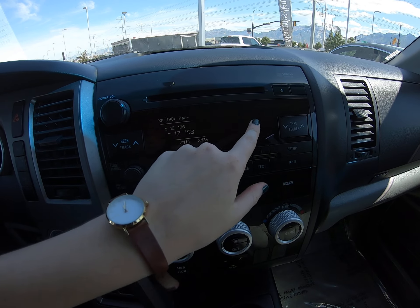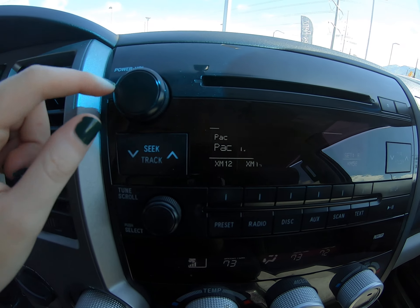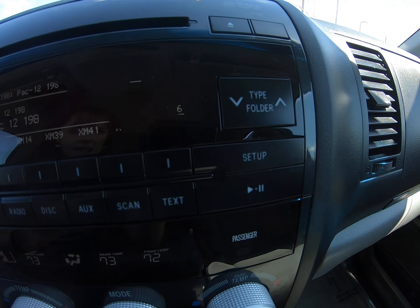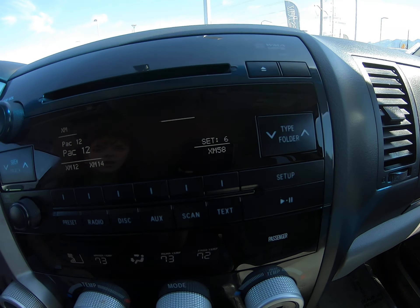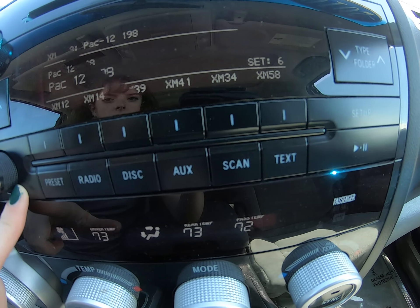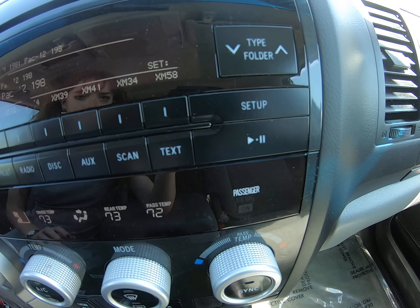We have temperature and time up here, a digital display for our media, a power on/off button, a CD player with an eject button, and preset radio, disc, aux, scan, and text options all along here. We also have our presets along here as well to navigate.